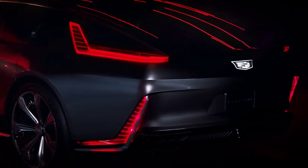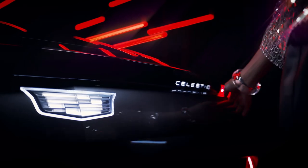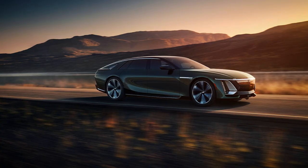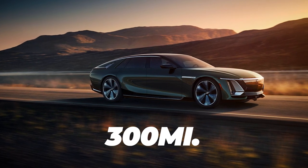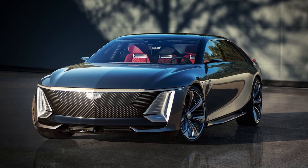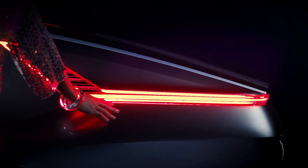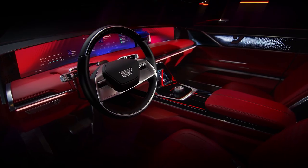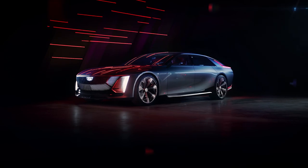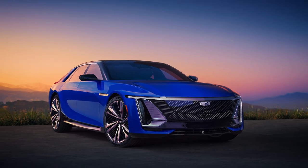Cadillac did release some basic drivetrain, performance, and range specifications. GM estimates the electric motor will offer 600 horsepower and 640 pound-feet of torque, allowing a driving range of roughly 300 miles (483 kilometres) on a full charge. The battery pack has a capacity of 111 kilowatt-hours and is paired with a two-motor all-wheel drive system. The front and rear gear ratios of 11.59:1 and 11.63:1 are unique among Ultium-based EVs, custom-tuned for maximum range and performance. The car is anticipated to accelerate from 0–60 mph in around 3.8 seconds.